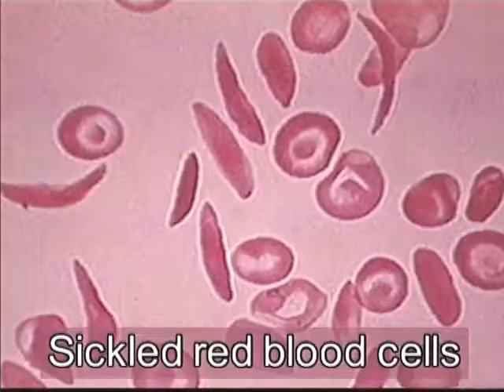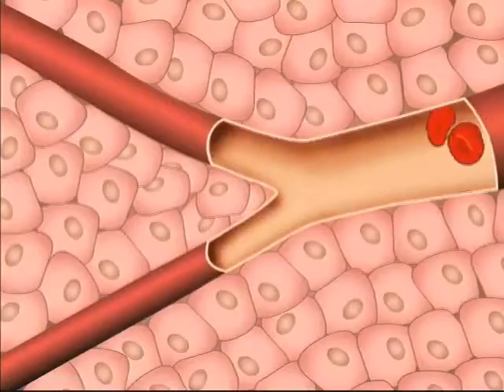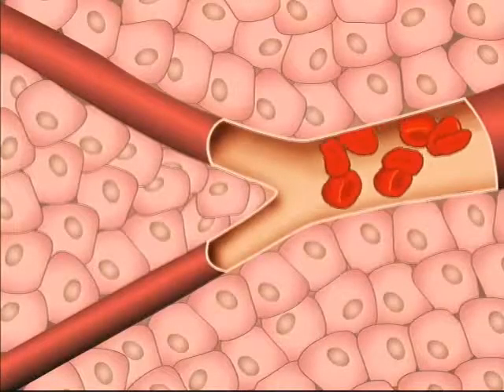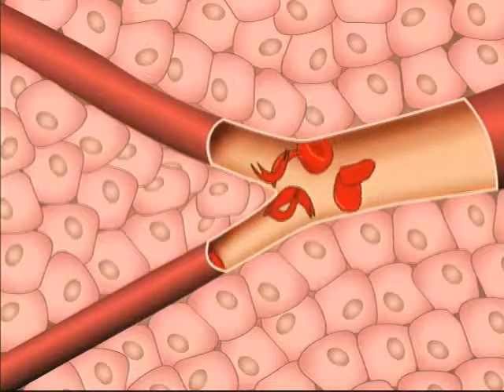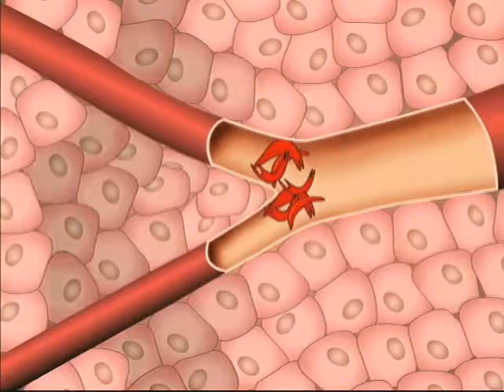Crystals continue to form as oxygen is released and the red cells assume a sickle shape. Sickled red blood cells are inflexible and rigid and cause mechanical obstruction of small arterioles and capillaries, leading to pain and ischemia.